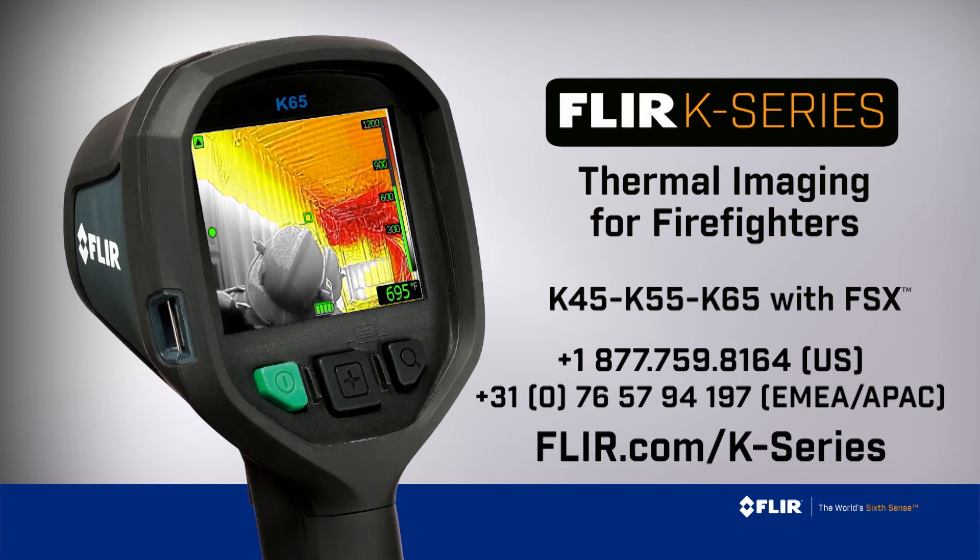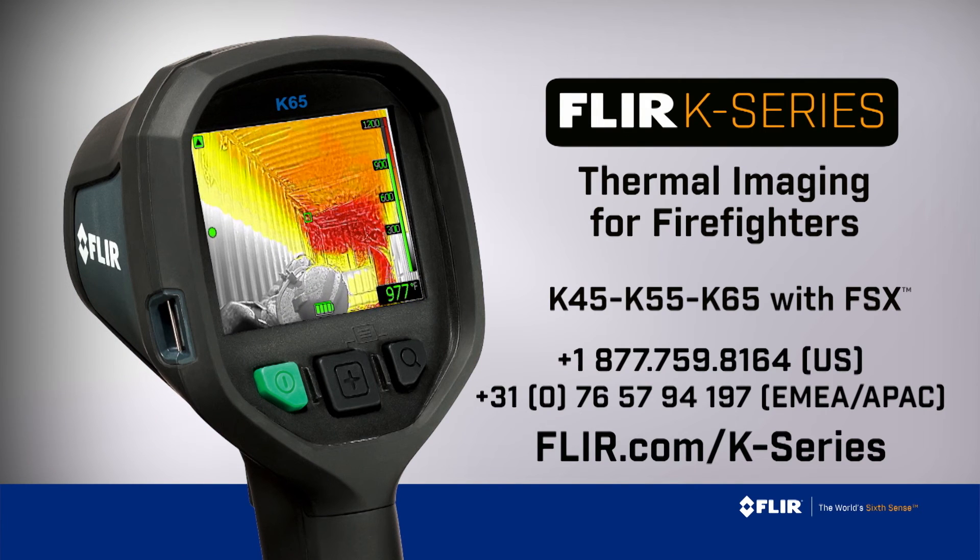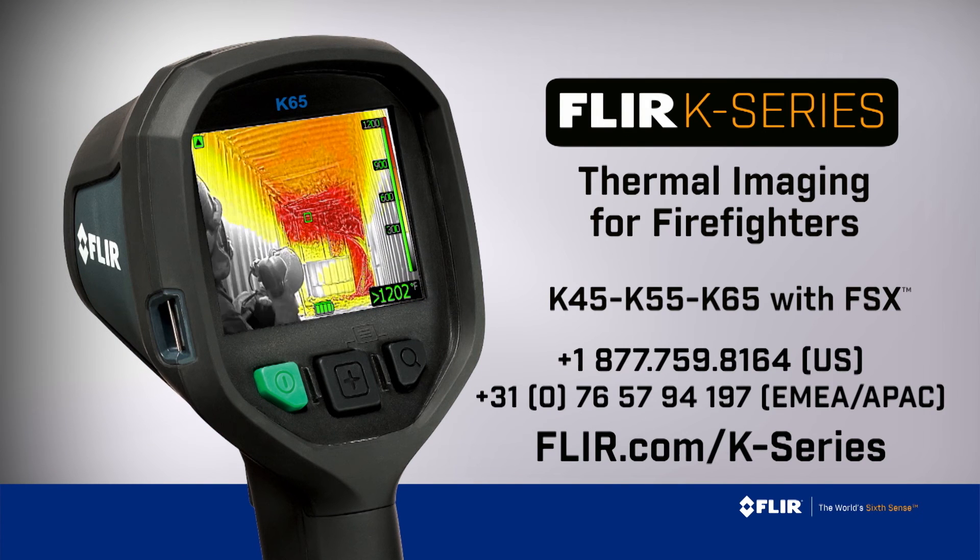K-Series: putting more thermal imaging power into the hands of more first responders. Call now for a personal demo.